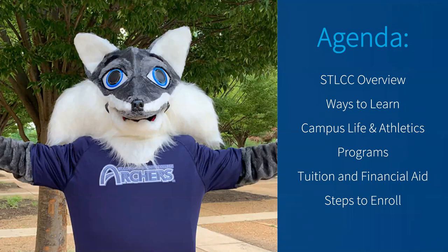Today, I'll be covering an array of things. I'll be talking about St. Louis Community College and our locations, our course modalities, our ways to learn, campus life, athletics, various programs that we offer, costs, financial aid, and then we'll finish up by talking about steps to enroll. So let's jump right in.